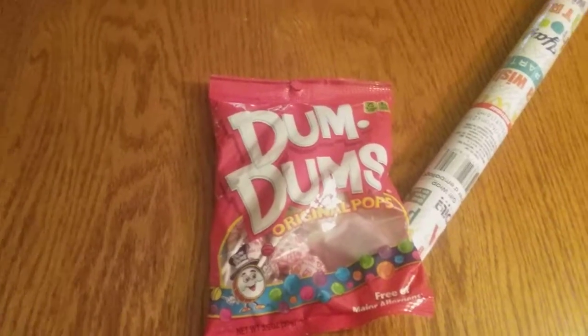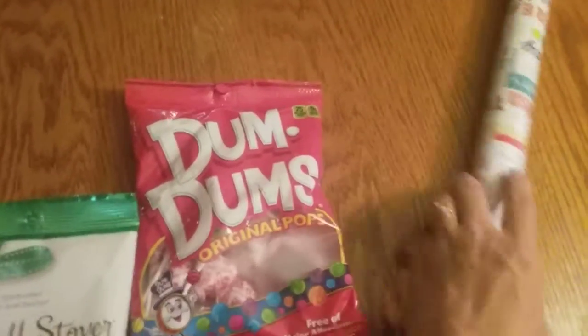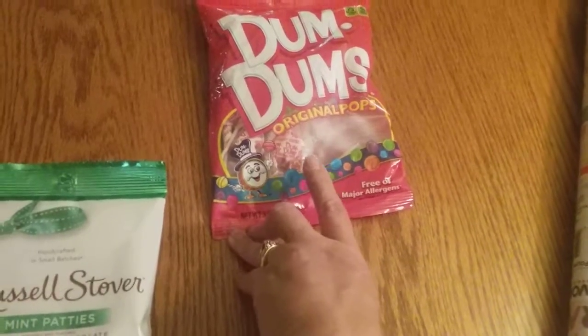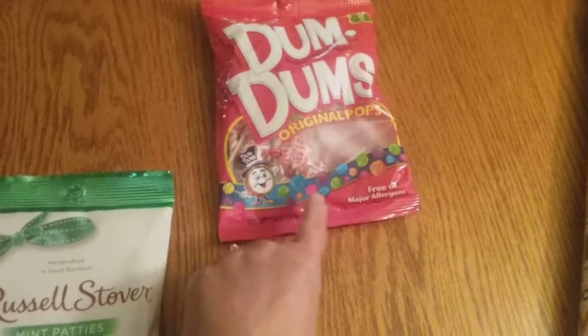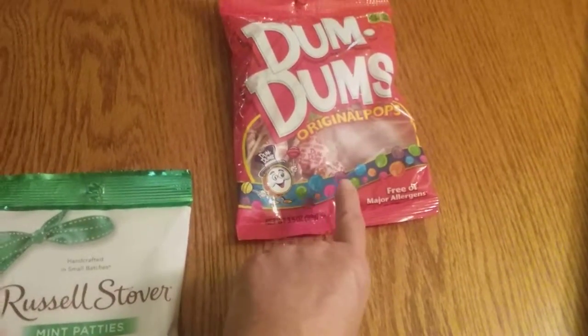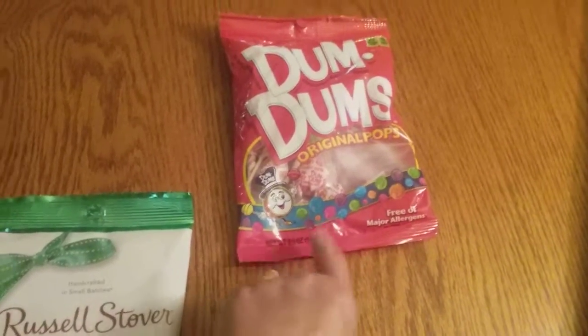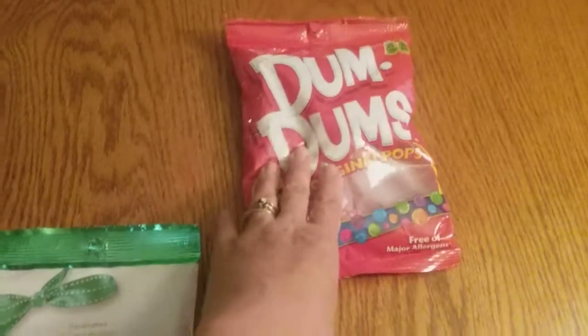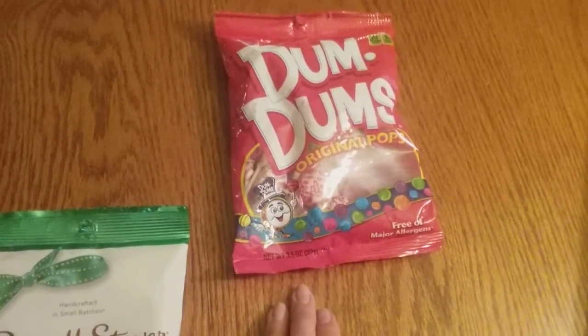Me and my sweet tooth ended up in the candy aisle, of course. Nathan loves Dumb Dumb suckers. I actually brought two bags of these, but I had my mom shopping with me and I told her to take a bag home and leave them at her house for the kids, so I did buy two bags of Dumb Dumb suckers.